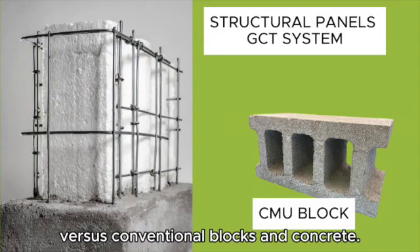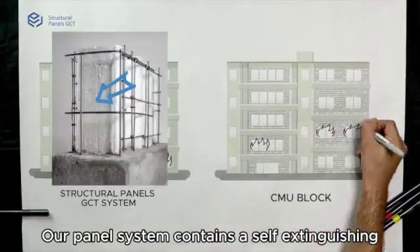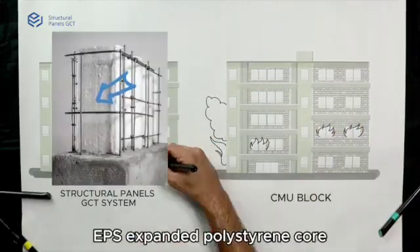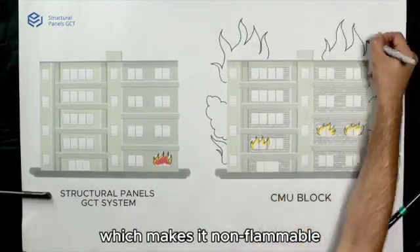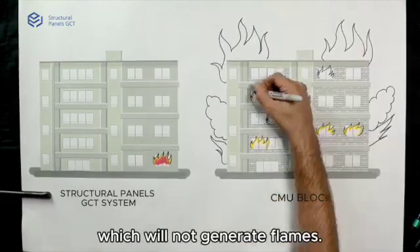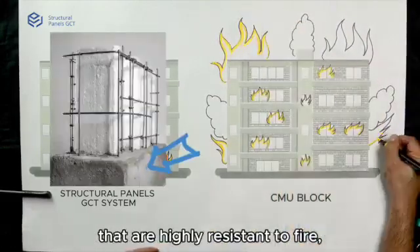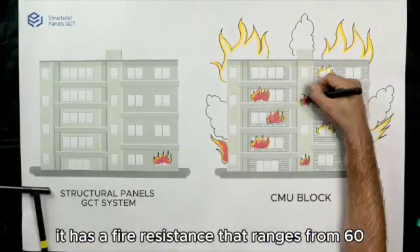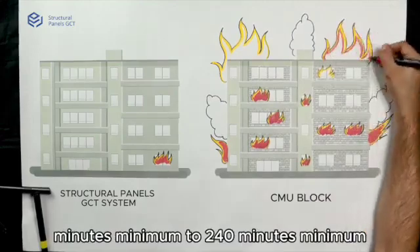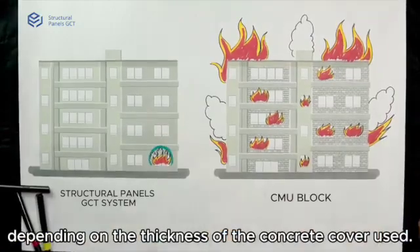Fire Resistance: Our panel system contains a self-extinguishing EPS expanded polystyrene core, which makes it non-flammable and will not generate flames. In addition to being enclosed between concrete surfaces that are highly resistant to fire, it has a fire resistance that ranges from 60 minutes minimum to 240 minutes minimum, depending on the thickness of the concrete cover used.